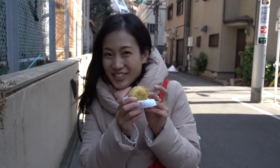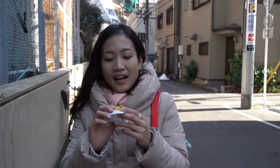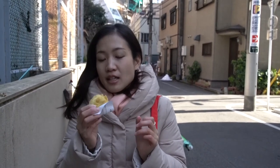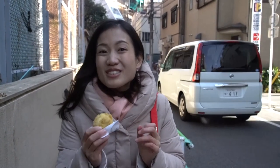I've got this Aage Manju from Kokonoe near Senso-ji. Aage Manju is deep-fried manju. Manju is made with rice flour dough and a red beans filling.